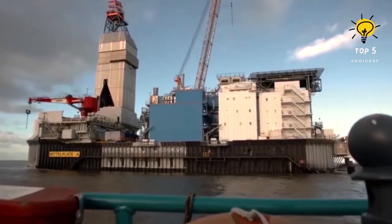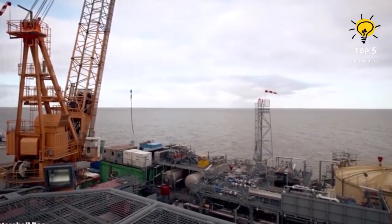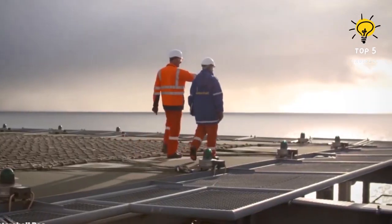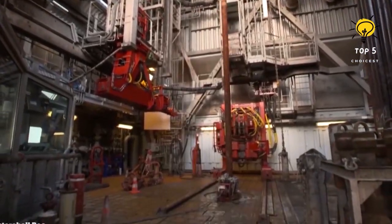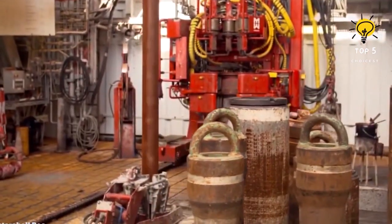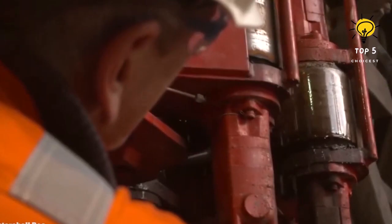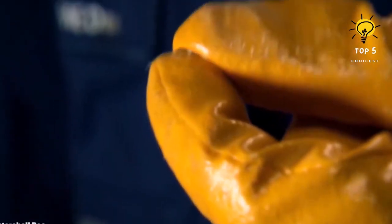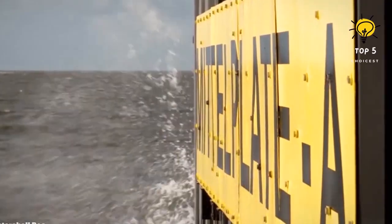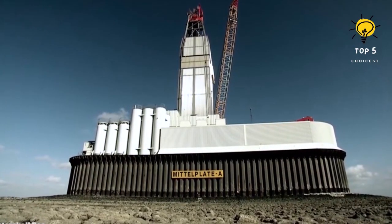Number two: the Middle Plate oil rig. Germany's largest oil field, Middle Plate, is situated seven kilometers from shore on the Schleswig-Holstein Wadden Sea National Park's tidal flats, known for its ecological significance. The project was jointly developed by RWE Dea and Wintershell consortium, and on the 20th anniversary of production initiation, the field had produced a staggering 20 million tons of crude oil. Nearly 65 percent of Germany's crude oil reserves are held by the Middle Plate field.